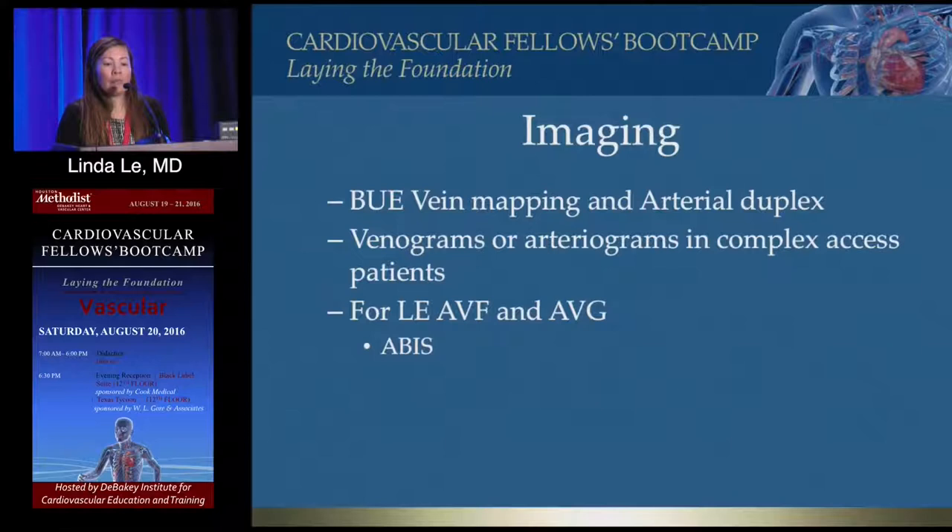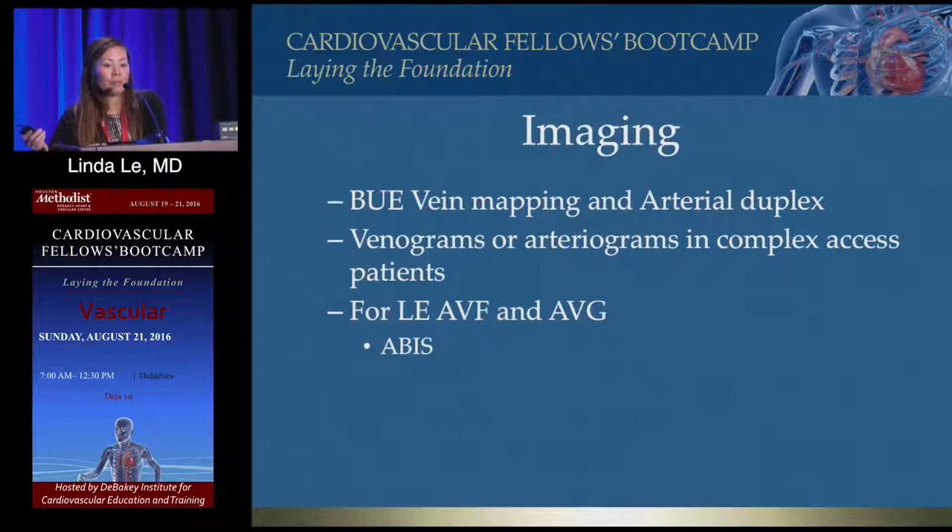For imaging, get vein mapping if you trust your vascular lab. I get vein mapping but also do my own vein mapping in the OR once the regional block is in. Get an arterial duplex to make sure there's no major artery stenosis. In certain complex patients, venograms and arteriograms are indicated. At Methodist, we get many referrals covered in old fistulas and grafts, so I start with every study available to come up with a plan, as most will have central venous stenosis or multiple grafts causing brachial artery stenosis.